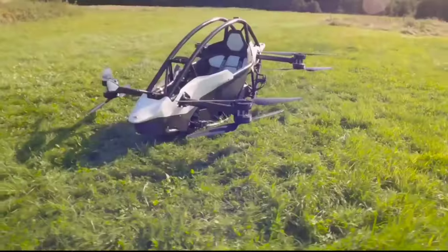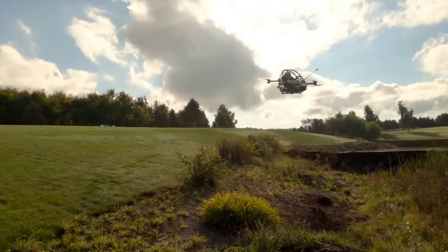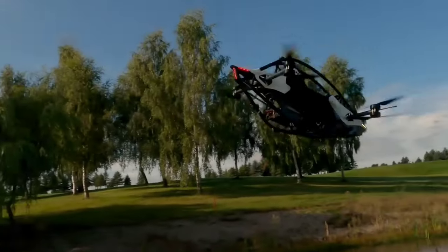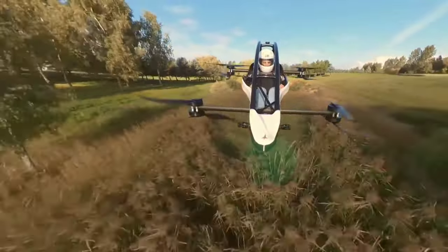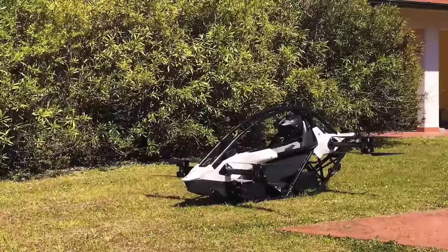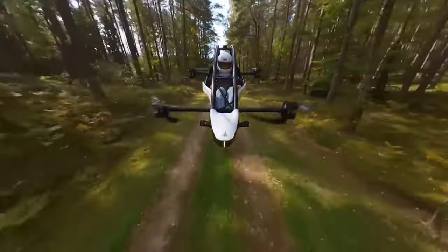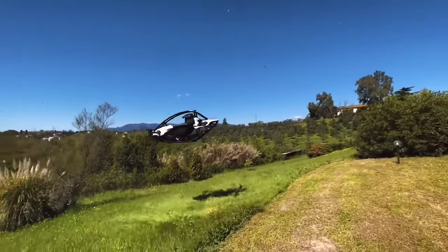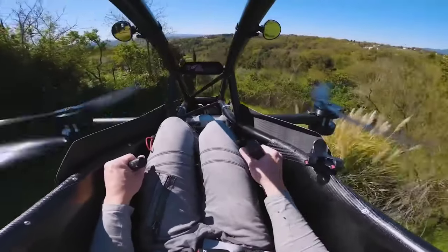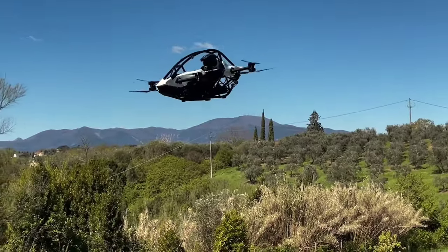Introducing the Jetson One, crafted by the innovative Swedish company Jetson. This extraordinary electric vertical takeoff and landing vehicle redefines the way we experience flight. With eight powerful electric motors, the Jetson One boasts a remarkable top speed of 63 miles per hour. It's powered by cutting-edge Tesla battery cells, enabling a flight time of up to 20 minutes on a single charge, and can reach an impressive altitude of 1,500 feet above ground level.